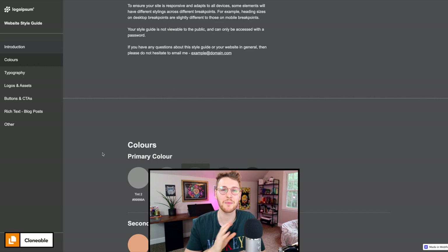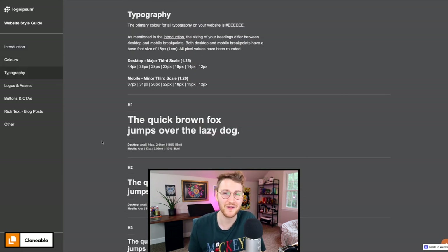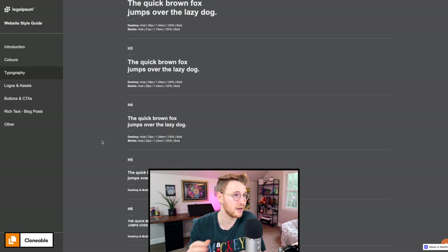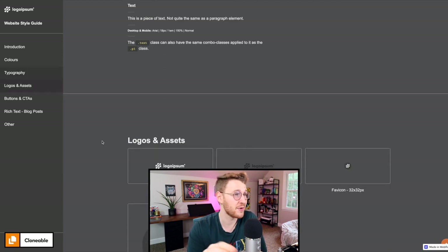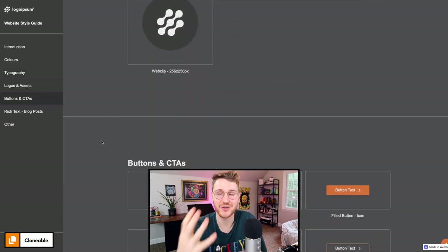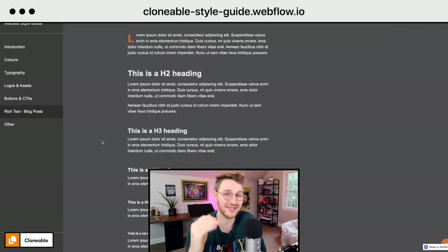Let's move on to some resources. First up, Oli Temis made this style guide clonable to help you jumpstart your Webflow projects. It has things like color, typography, buttons, rich text, etc. This will save you a bunch of time — all you have to do is clone it, tweak the styles to match your design, and you don't have to set up all these styles for your project yourself.